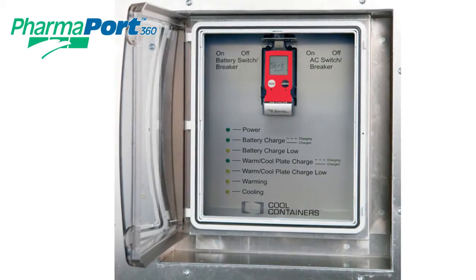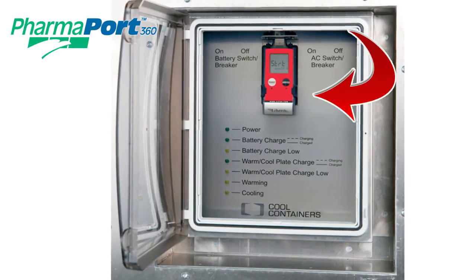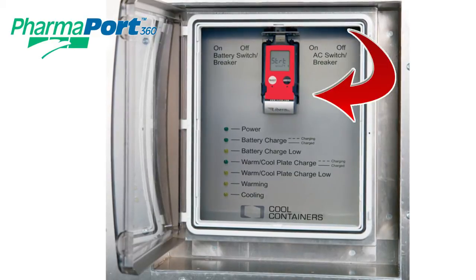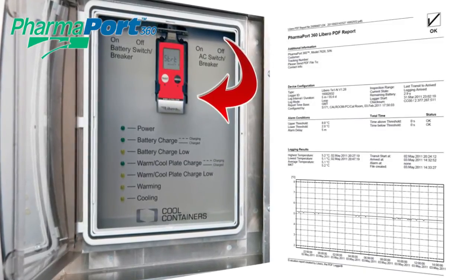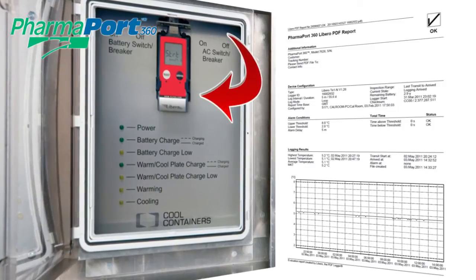The PharmaPort also incorporates an independent El ProLibro temperature data logger. This is activated at departure, and upon arrival at the cargo's destination, the Libro device can be plugged into a computer USB port, and it will automatically create an FDA-compliant PDF report with a graph showing the PharmaPort's internal temperature during the entire shipment.